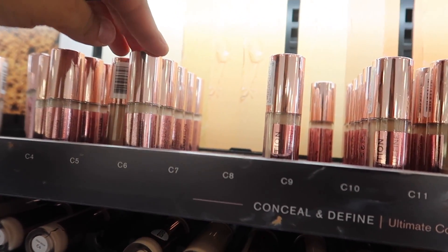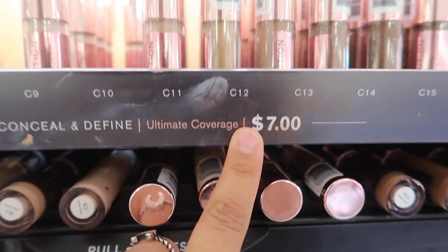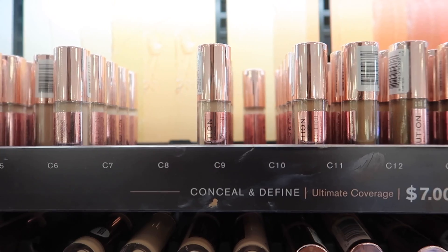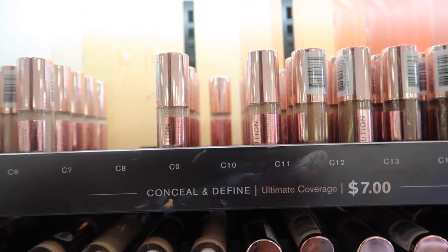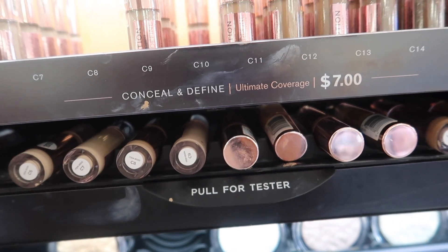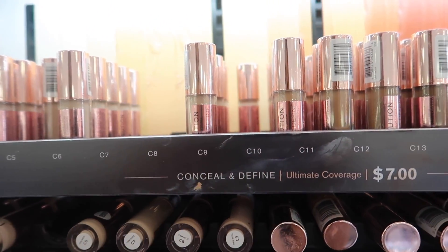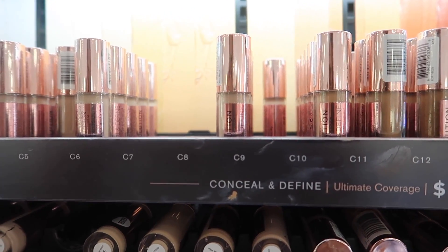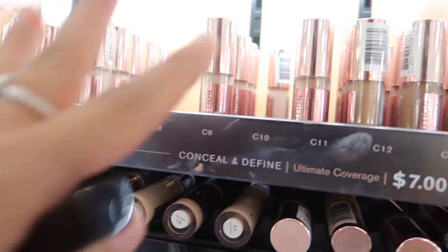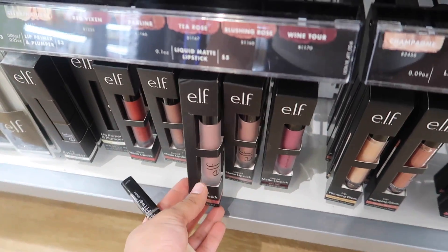From Revolution, the Conceal and Define Concealer is a dupe for the Tarte Shape Tape — just $7. I wasn't into it at first but I've been really loving it this past week. Full coverage with a great wand applicator. I use shade C10. They also have testers so you can find your shade.